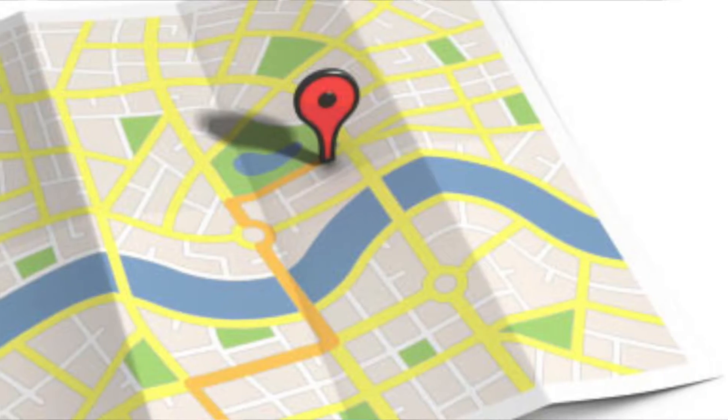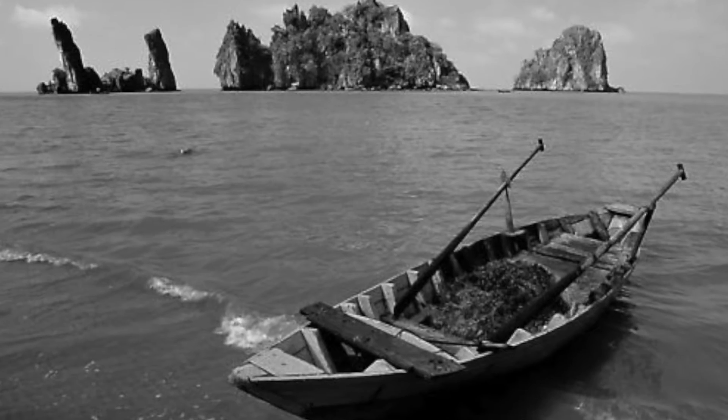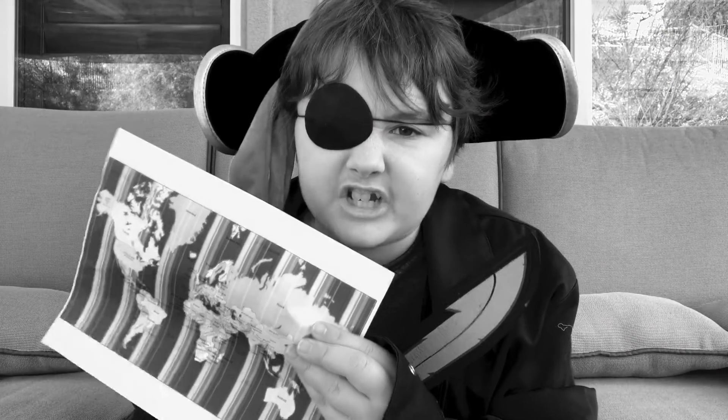The map is one of the most used items on our planet. Before the invention of the GPS, people in boats, carriages, on horses, or any way of travel used the map to get to other places. Even us pirates use this map to find our treasure!